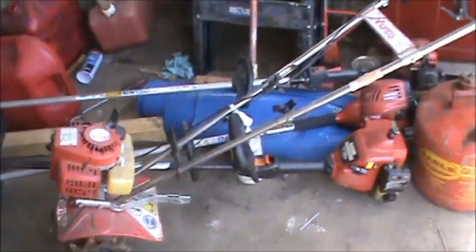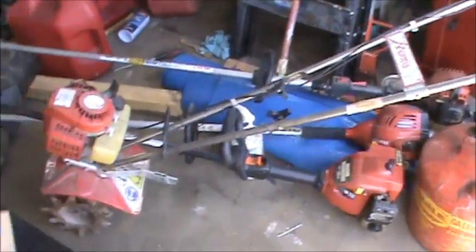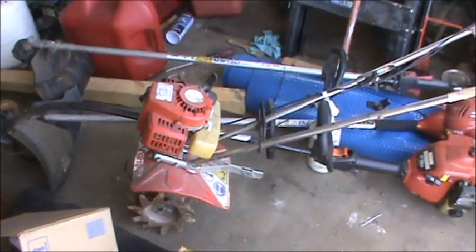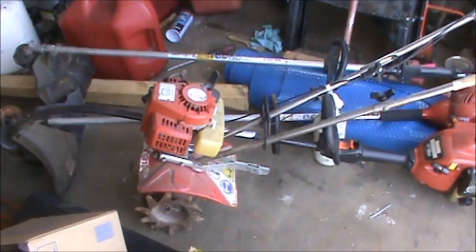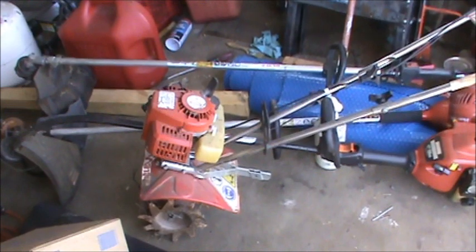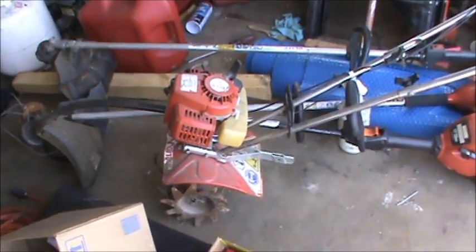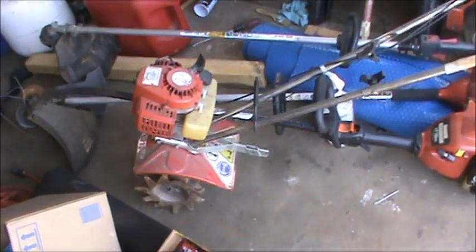We also have this Mantis-style mini two-cycle tiller thing. I've never run one of these, but they look kind of nice. The reason they're nice is you can just store it up on the wall in your garage, and if you don't have a huge garden — unless you're like a farmer or something — it'll probably do the trick for you. So I want to try and get that going.